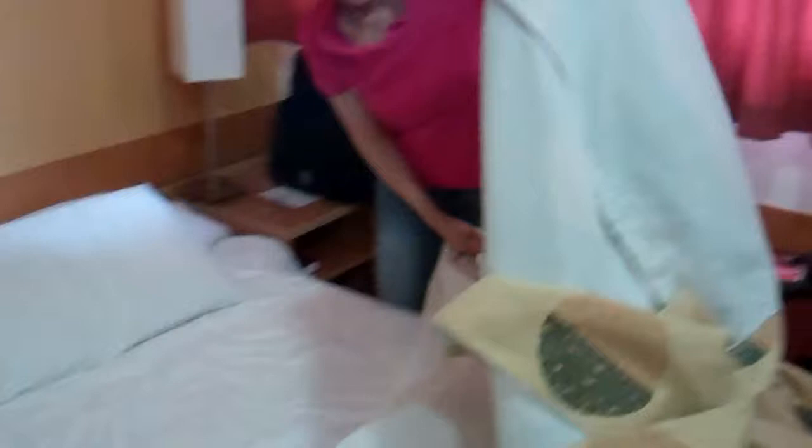There's a small table with a kettle and coffee and tea. Again, a really tiny flat panel TV. There's the bed, and you'll notice there's almost no room for your luggage or anything like that.